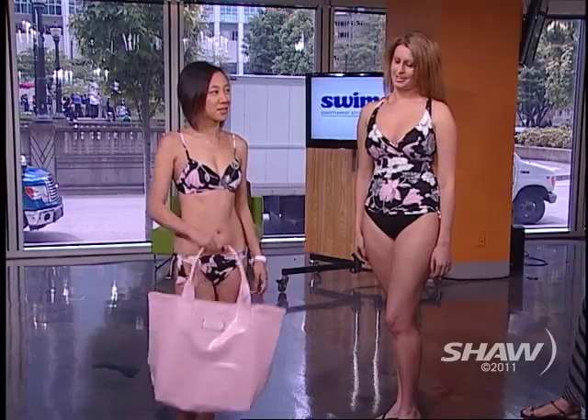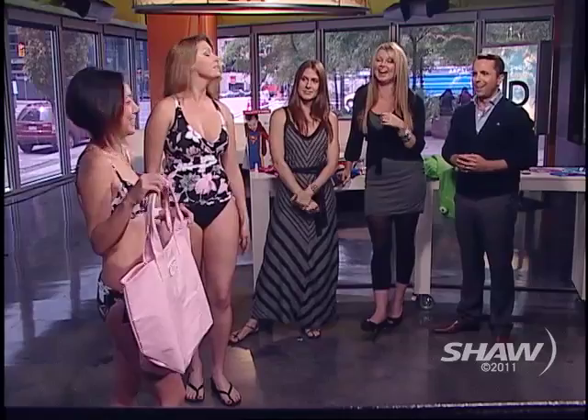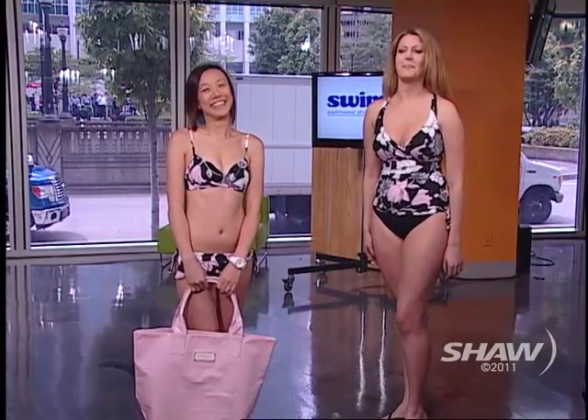Very fun. And a massive beach bag, which you need when you're putting towels in. I actually brought Andrea here in that beach bag. She's such a diva — she wouldn't walk. Thank you guys. Beautiful.